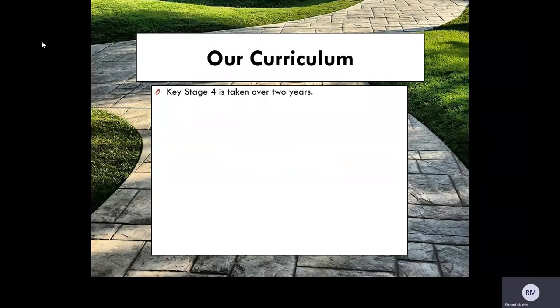At Hartman's, our curriculum is split into two: Key Stage 3 and Key Stage 4, which is taken over two years. There are compulsory subjects — they consist of English, Maths, Science and Physical Education. These subjects are taken by all students throughout their time at Hartman's Academy to the end of Year 11.